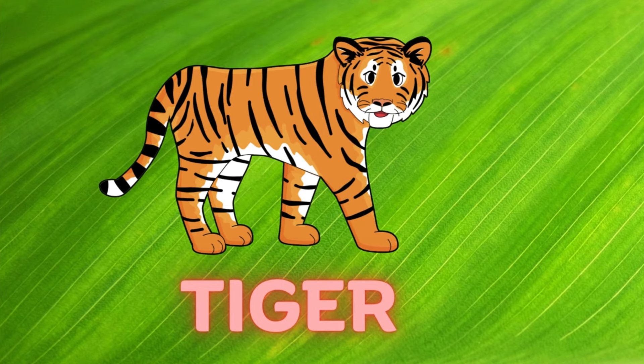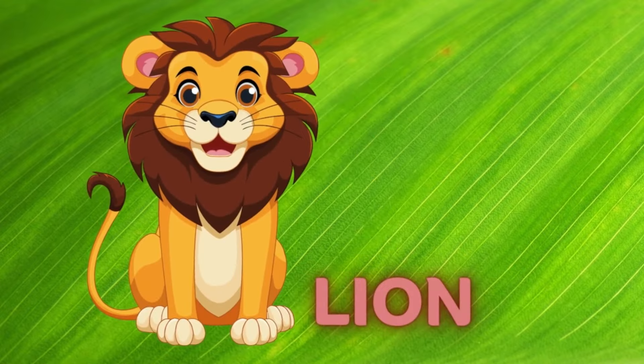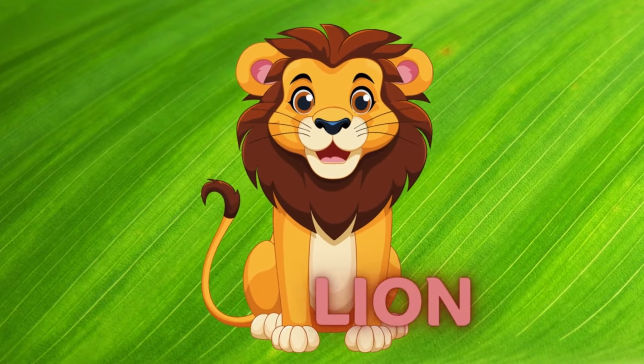Tiger. Here is the sound of tiger. Lion. Here is the sound of lion.